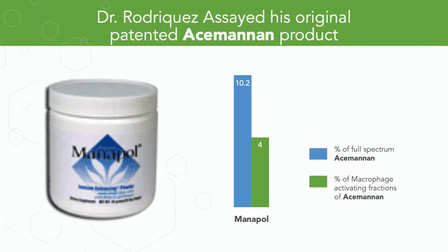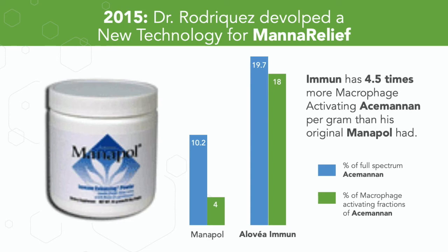They're all good and beneficial, but we're looking for immune activation. Dr. Rodriguez took his original patented product, Manipole, back into the lab and analyzed it — 10 percent of his product was Acemannan, and of that 10 percent, 40 percent fell into the immune activating category. He then developed a brand new technology that doubled the amount of Acemannan per gram from 10 to 20 percent, and enhanced the immune activating fractions to 18 percent per gram — a four-and-a-half times higher level of immune activating fractions. He donated that technology exclusively to MANA Relief for their activities serving vulnerable children around the world.